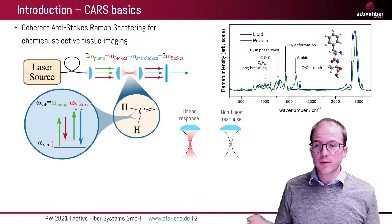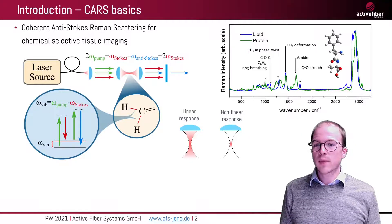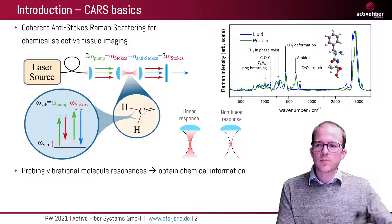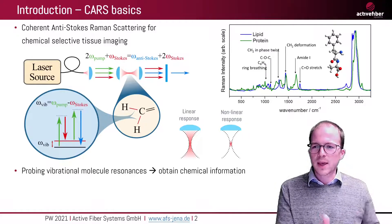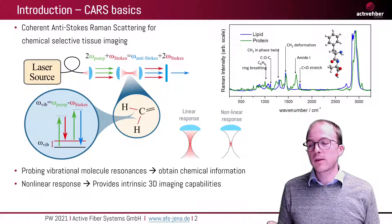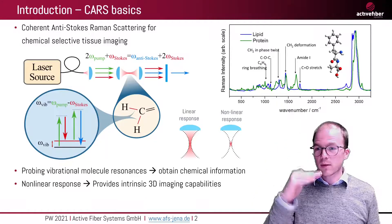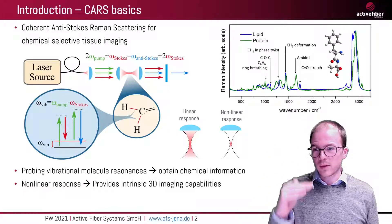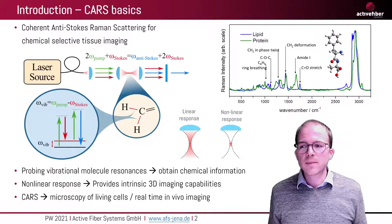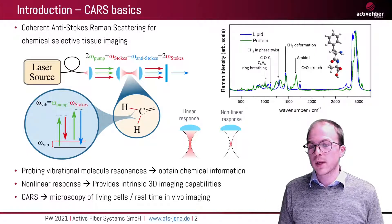The CARS process is quite familiar for most of you, so I don't have to get into the detail. The important thing is you probe vibrational molecule resonances, and this allows you to obtain chemical information, so you can distinguish between different chemicals due to their different resonances. It has a nonlinear response, which is important if you aim for 3D imaging capabilities, because you can distinguish between the depth in the tissue. It allows the microscopy of living cells, and also real-time in-vivo imaging.